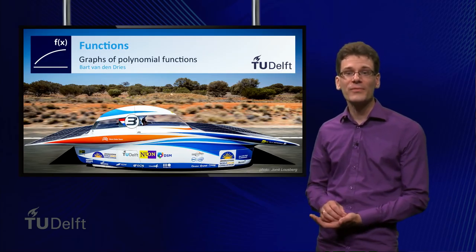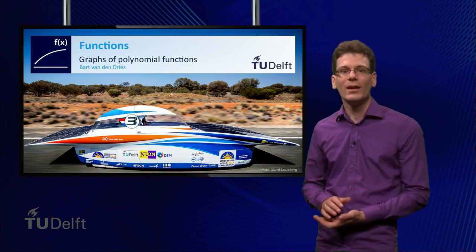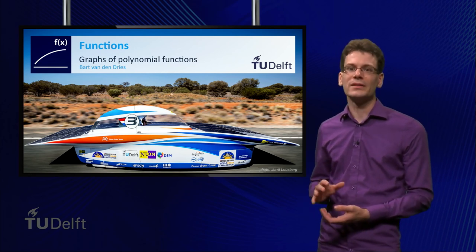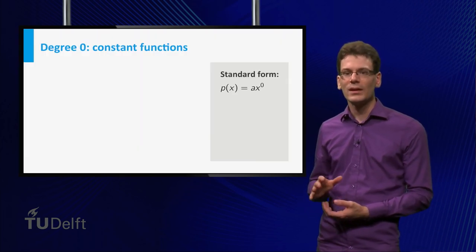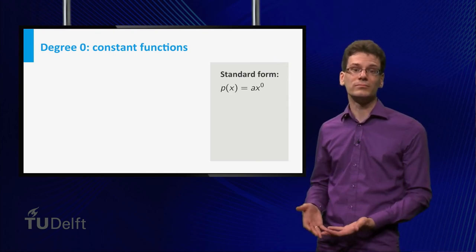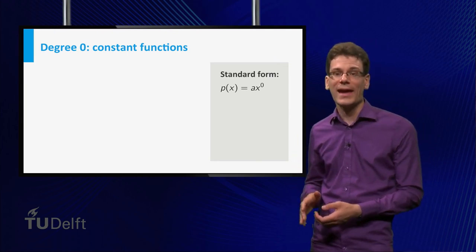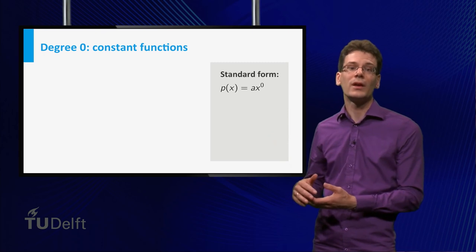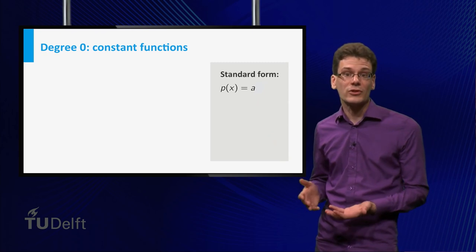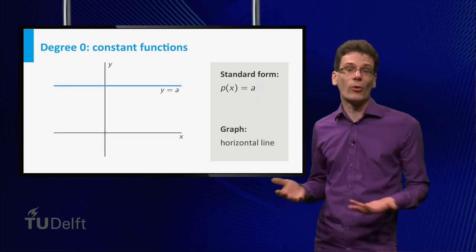Welcome back! In this video, we will focus on the shape of graphs of polynomial functions. In practice, you will most often work with polynomials of degree 2 and lower. The easiest non-zero polynomial functions are those of degree 0. We can write these as p(x) equal to a times x to the power 0. Since x to the power 0 is just 1, these are just constant functions, and their graphs are simply horizontal lines.